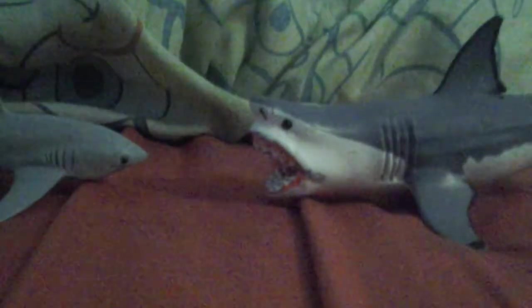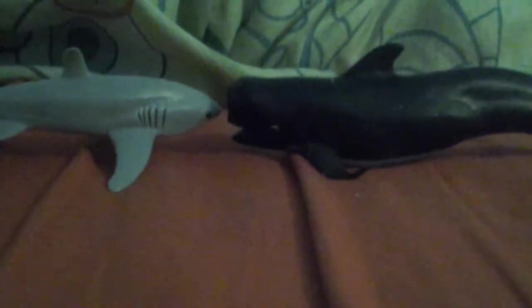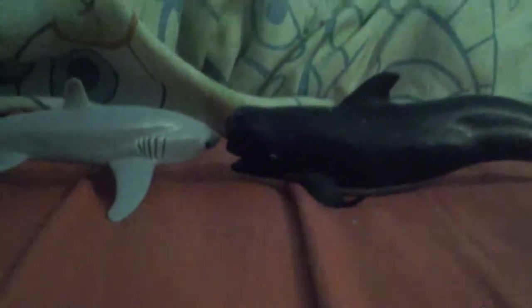Next comparison: it's a Collecta 2014 Sawfish. It's a type of batoid ray. Next comparison: it's Safari Limited Royal Safari 2014 Pilot Whale. Pilot Whale is a marine mammal, and Thresher Shark is a type of fish.